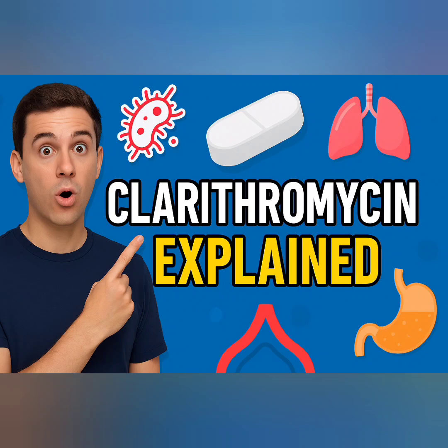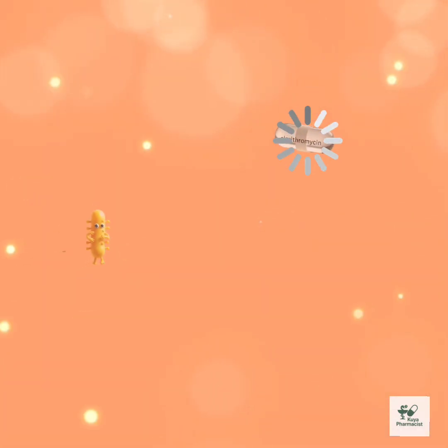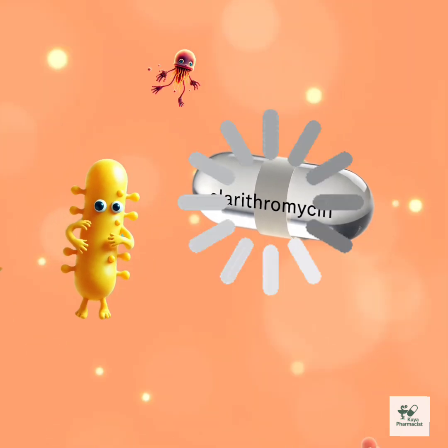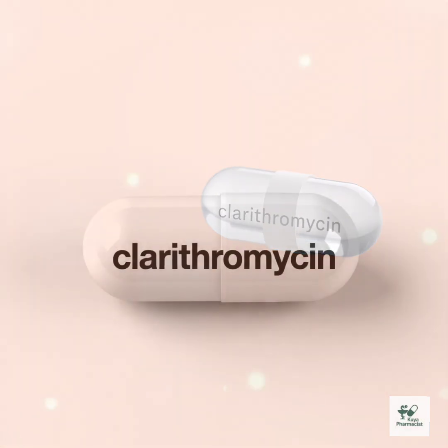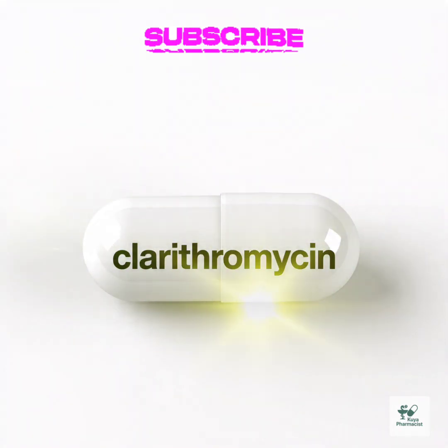Clarithromycin — the smart antibiotic that does more than fight infection. Ever wondered if there's an antibiotic that not only fights bacteria, but also helps your skin, lungs, and even your stomach? Well, surprise — that little white pill might be clarithromycin, and it's got more tricks up its sleeve than you think.